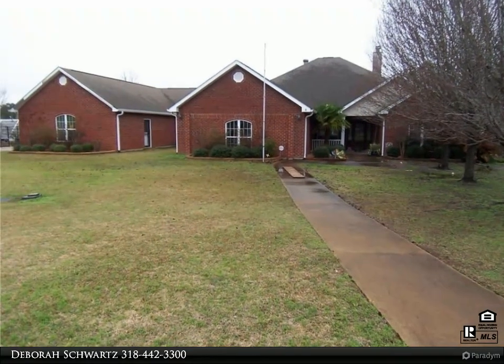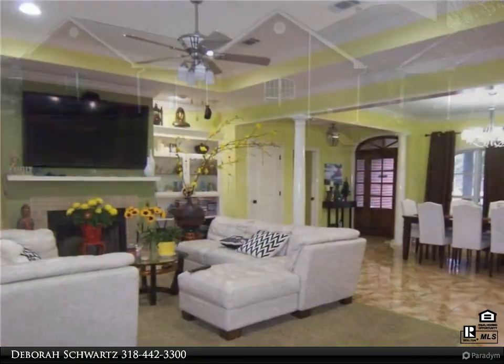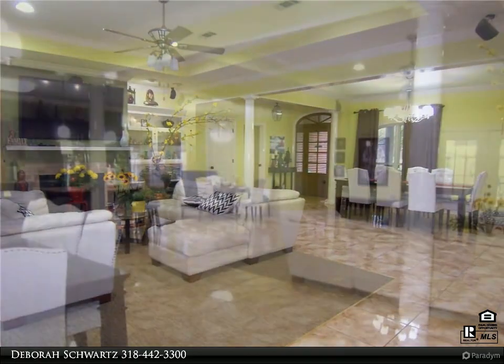This Key Realty LLC property video is presented by Deborah Schwartz. Vacation at home — this gorgeous five bed, five bath home has room for everyone. The bedrooms are situated in four different wings of the home, and there are two master suites.